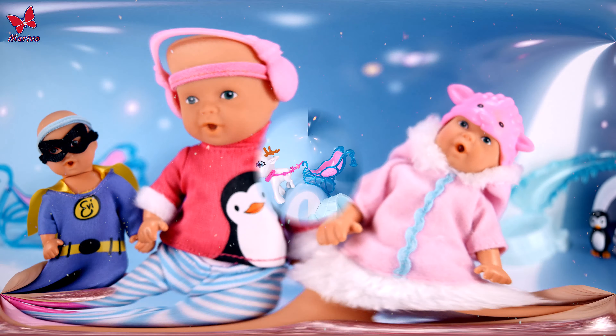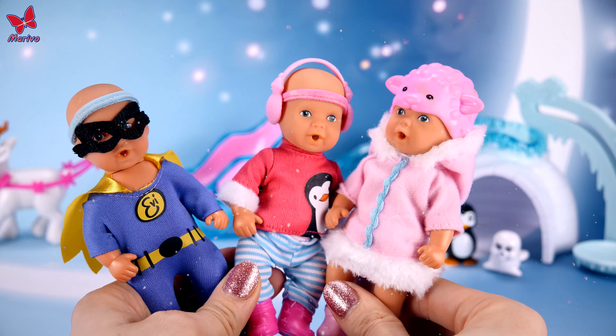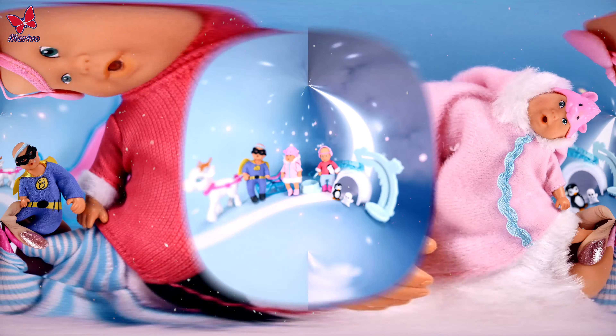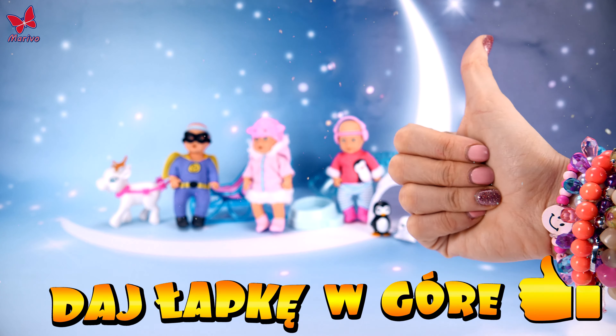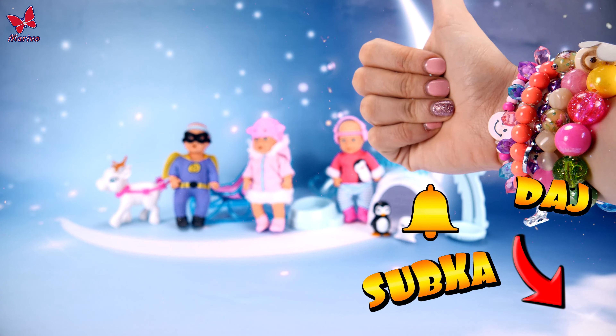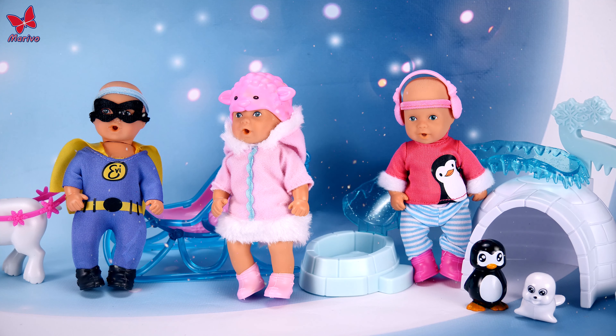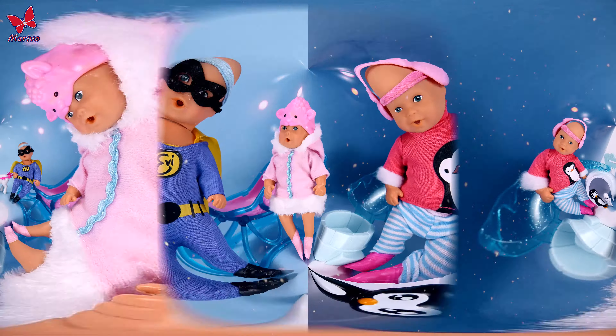Let us know in the comments what you like the best. I simply love Evie Love sets because they fit the Barbie babies perfectly. The kids are all ready for winter adventures! Don't forget to also leave a big thumbs up, subscribe to the Mariva channel, and make sure to hit the notification bell. Let us know in the comments — do you want to see more of these kinds of films? I'll see you in the next adventure! Bye-bye!